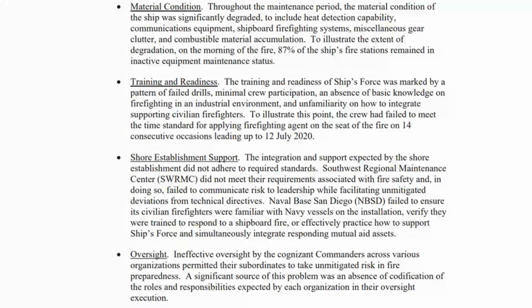Southwest Regional Maintenance Center did not meet their requirements associated with fire safety, and in doing so, failed to communicate risk to leadership while facilitating unmitigated deviations from technical directives. Navy Base San Diego failed to ensure its civilian firefighters were familiar with Navy vessels on the installation, verify they were trained to respond to shipboard fire, or effectively practice how to support ship's force and integrate responding mutual aid assets. Four: oversight. Ineffective oversight by cognizant commanders across various organizations permitted their subordinates to take unmitigated risk in fire preparedness, with an absence of codification of roles and responsibilities.